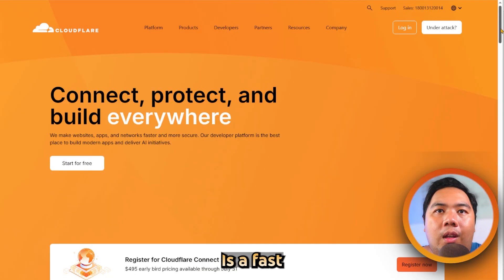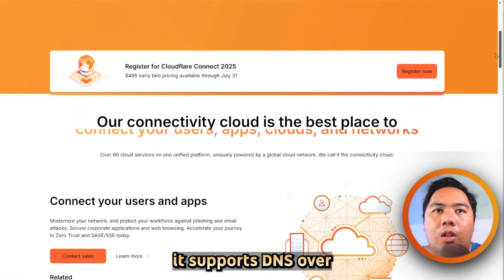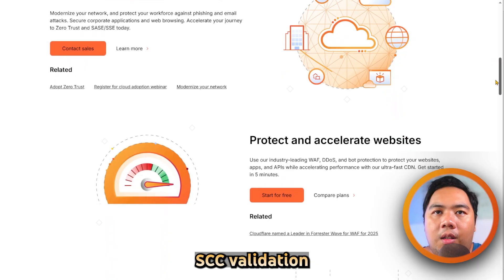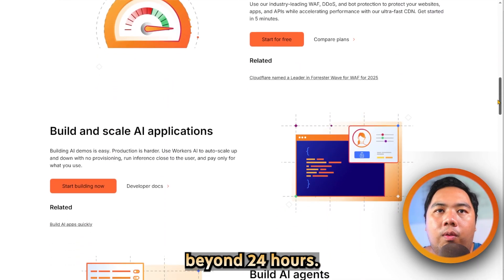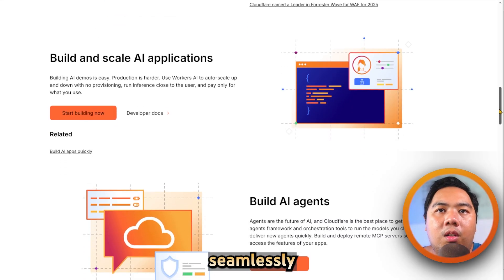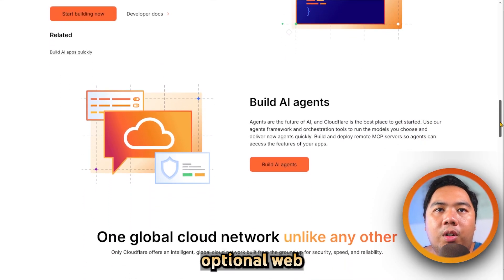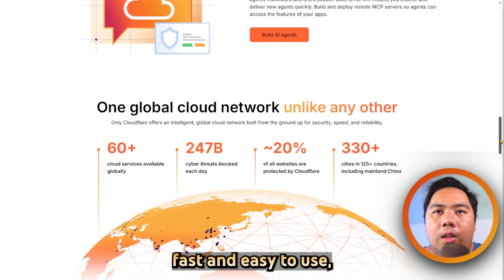Cloudflare is a fast, free DNS resolver with strong privacy protection. It supports DNS over HTTPS, TLS, DNSSEC validation, and promises not to log user-identifiable data beyond 24 hours. It integrates seamlessly into browsers and devices via built-in support and offers an optional WARP VPN in its app. While it is lightning fast and easy to use,